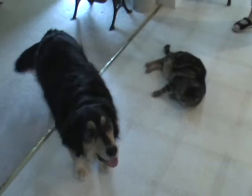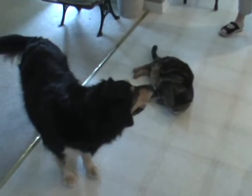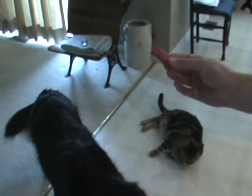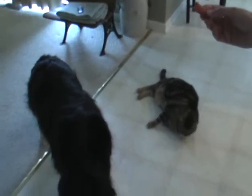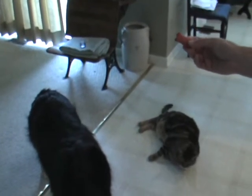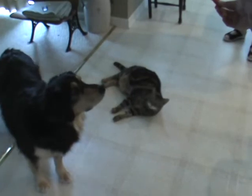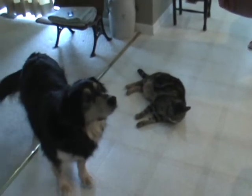In our last example, I have placed our subjects side by side. In my hand, I have a delicious treat. Our dog loves this treat and will do everything I ask her to get to the treat. Our cat, who as you can see loves food, would rather disobey me than enjoy it.